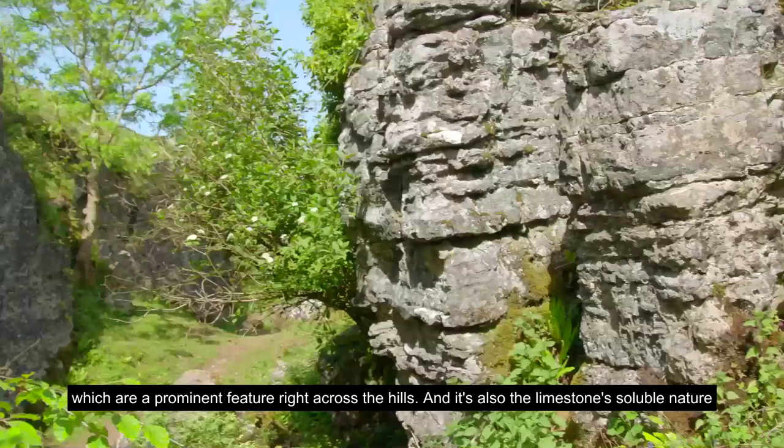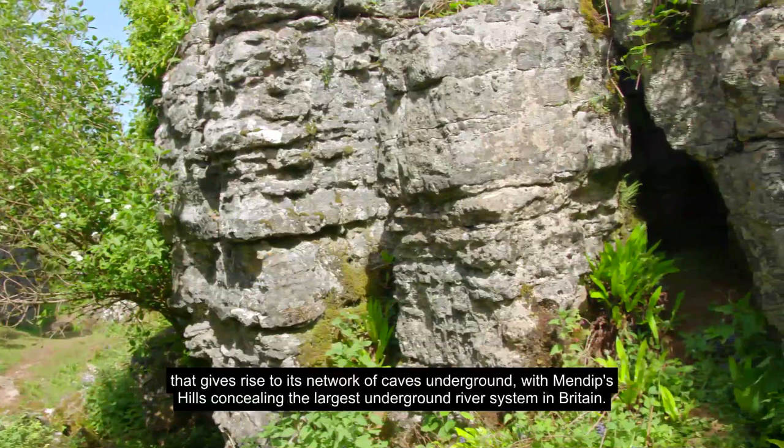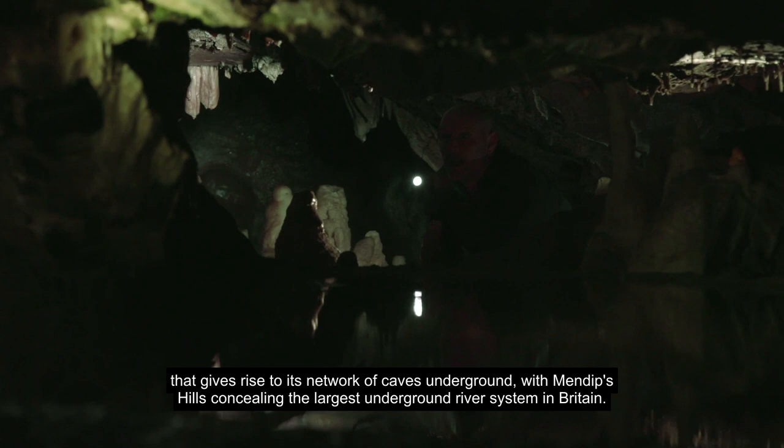It's also the limestone's soluble nature that gives rise to its network of caves underground, with the Mendip Hills concealing the largest underground river system in Britain.